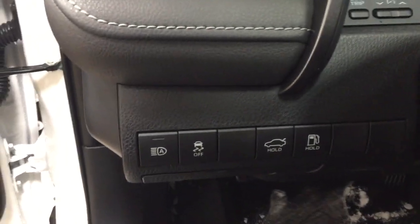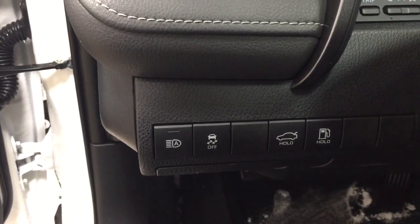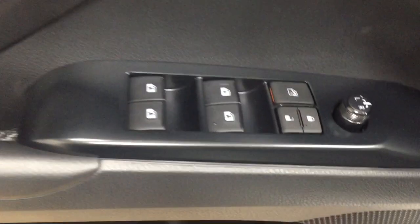Over on your left-hand side you have your automatic headlights as well as your traction control on and off, trunk release and gas cap release with your mirror controls, window locks, power locks, and window controls.